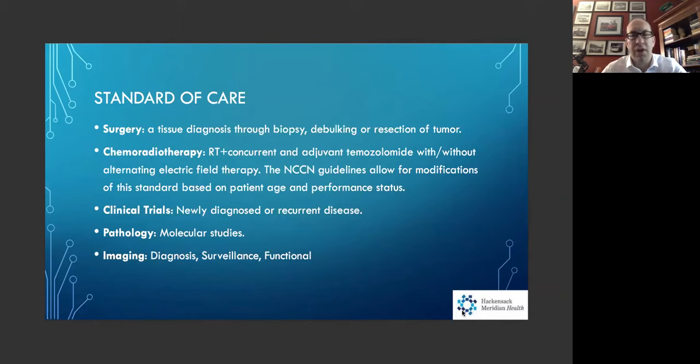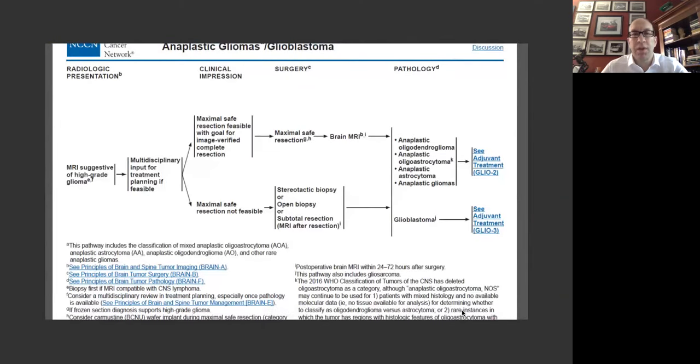Functional imaging — including diffusion tensor imaging — can map eloquent areas of the brain and also map the actual tracts from one location of the brain to another: speech, hearing, vision. This is very important when determining how much of the tumor can be surgically removed. We do this evaluation in certain cases before surgery, and it can also be used to tell patients what kind of deficits could occur from the surgical procedure.